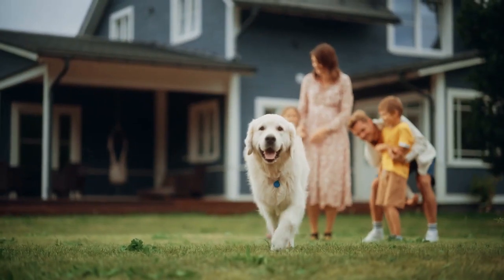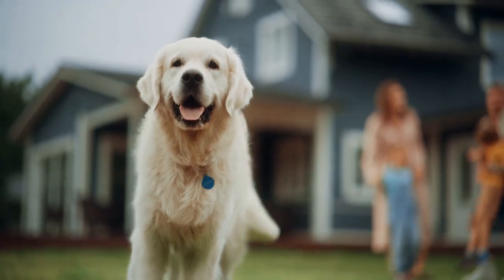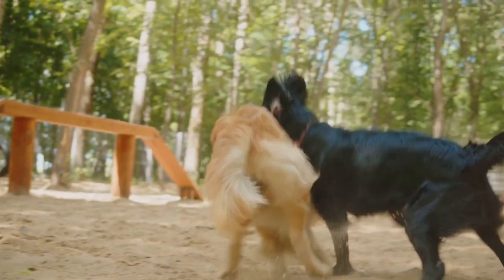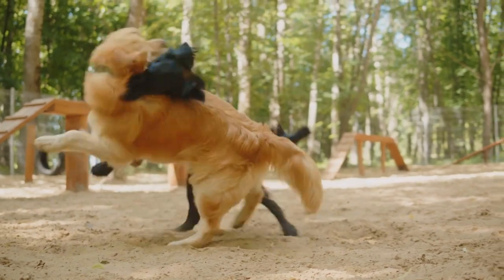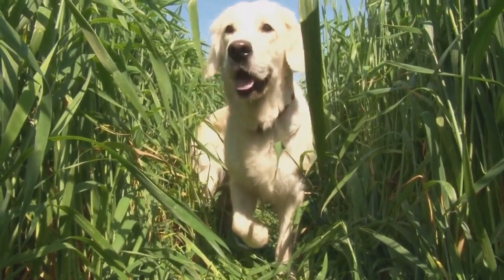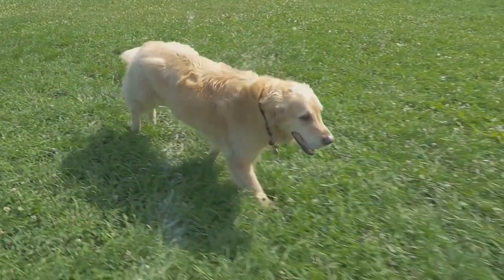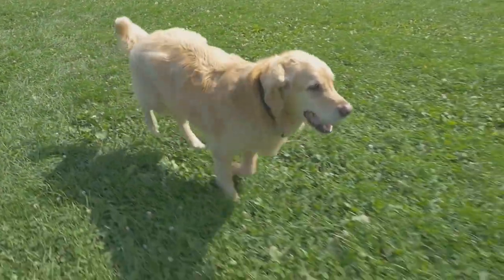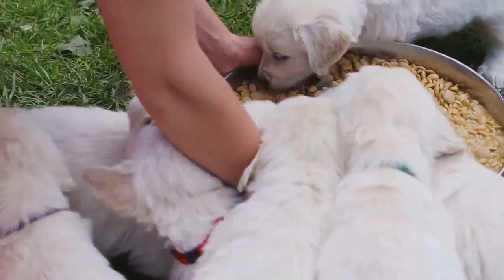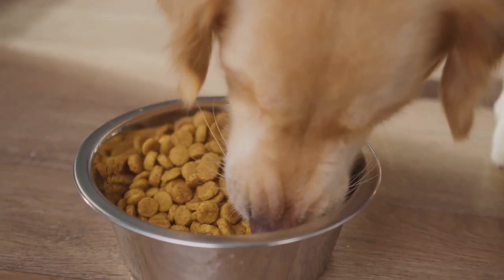Despite the stark difference in appearance, black golden retrievers share many of the same wonderful traits that make golden retrievers such beloved companions. They are known for their intelligence, friendliness, and loyalty, and are energetic, playful, and great with kids — making them an excellent choice for families. In terms of physical characteristics, they tend to be medium to large-sized dogs with a muscular and athletic build, a dense double coat that's black and can be straight or wavy, expressive brown eyes, a strong broad head, and a long powerful tail. Like any dog, they require a balanced diet, regular exercise, and lots of love. They are relatively easy to train, though they may require a bit more grooming due to their denser coat.